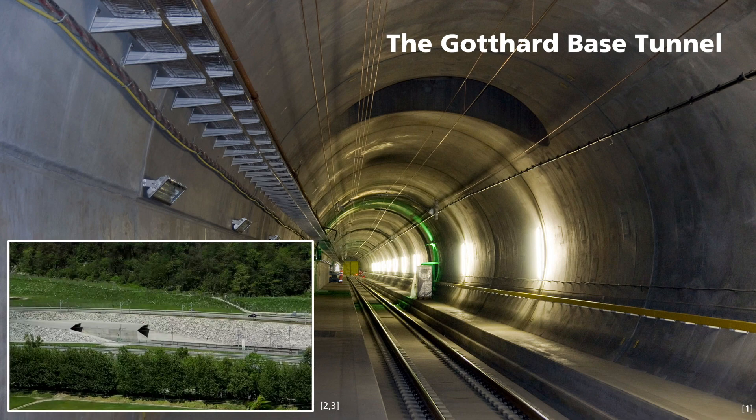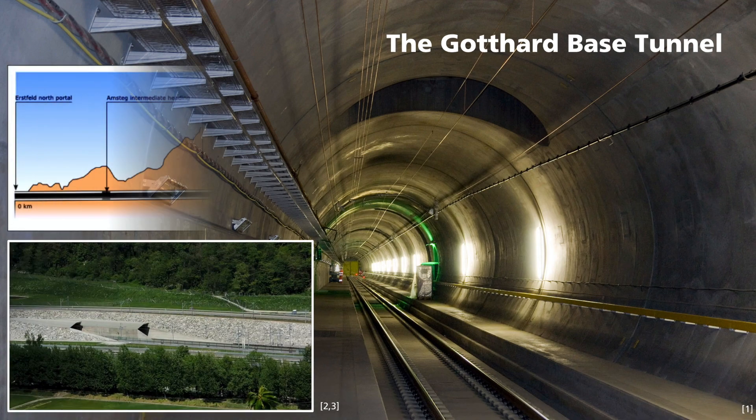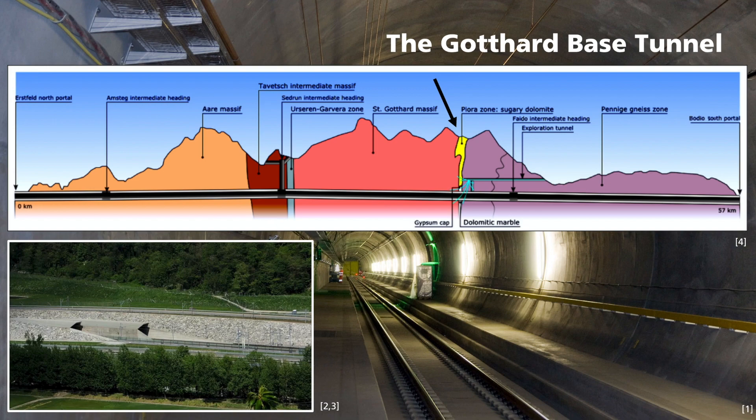One such risk in the Gotthard Base Tunnel is at the so-called Pajora sinkline, shown here in yellow. This rock formation is located on the southern edge of the Gotthard Massif. It is made of limestone, or more precisely dolomite, which is found here in a grainy form like sugar. If such a loose stone is drilled, it can easily break apart.